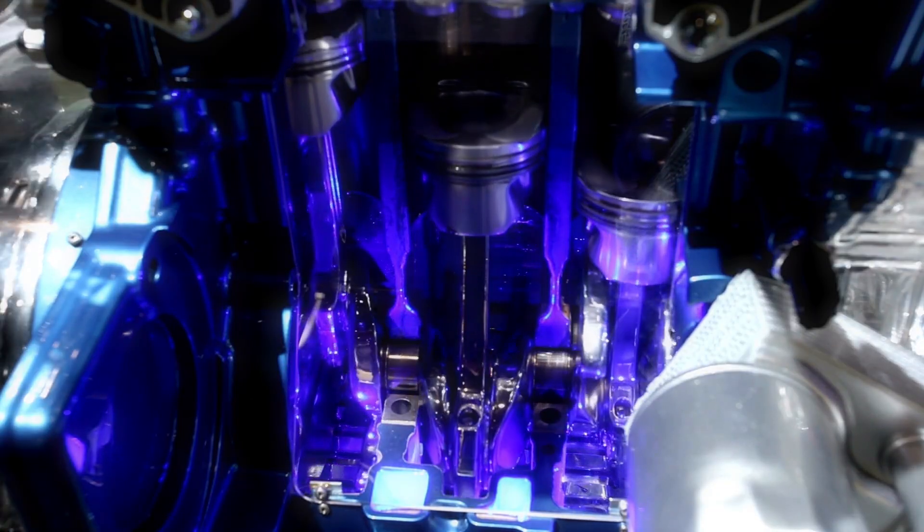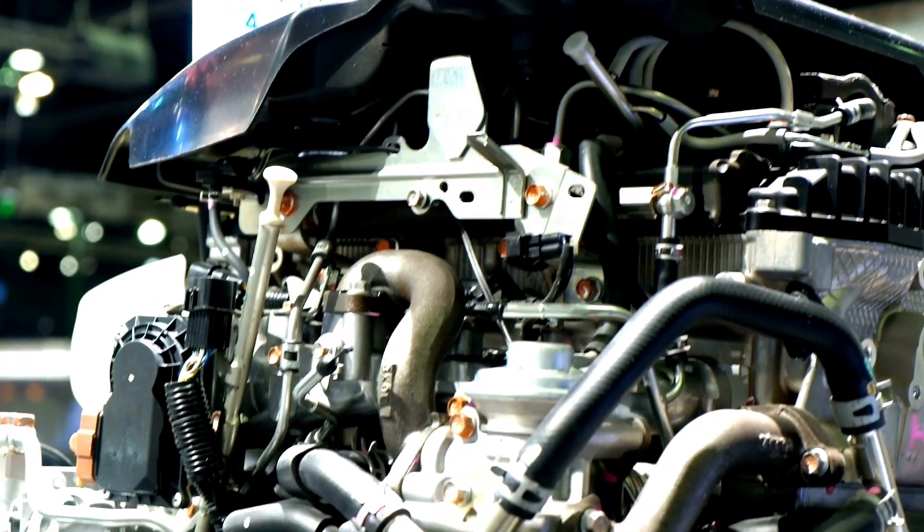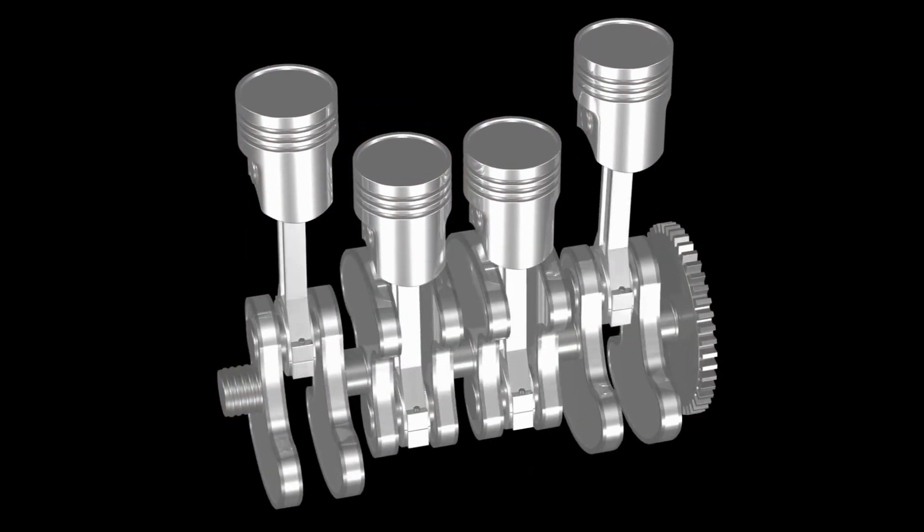The second large technology used is converted combustion engines, although this is less preferred as it has higher emissions. They work very similar to burning petroleum, instead burning hydrogen.